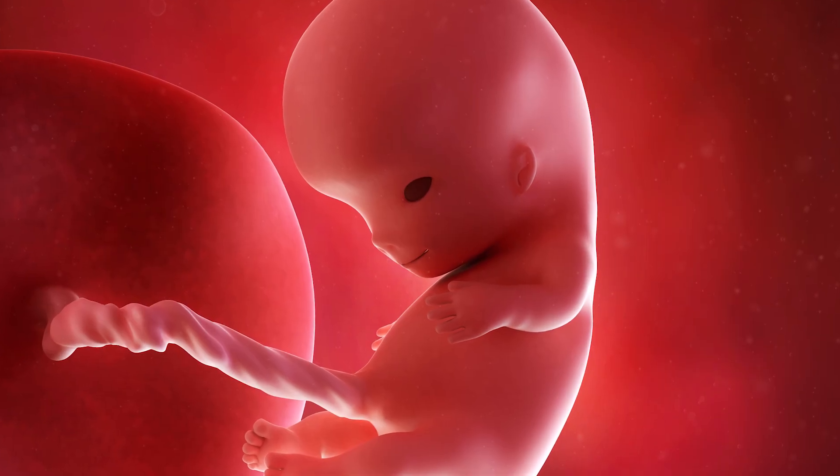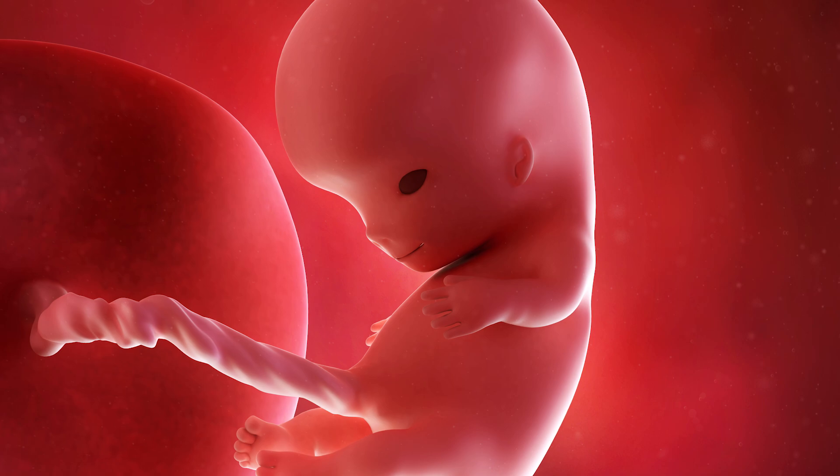At week 7 of pregnancy is when a lot of structures begin to form: the cornea, the iris, and the retina. At week 8, the tear ducts start forming — but what's interesting is that they start as early as week 8 but don't finish forming until the baby is born.